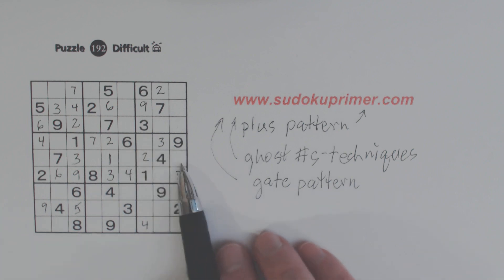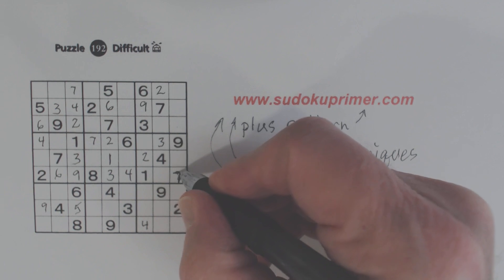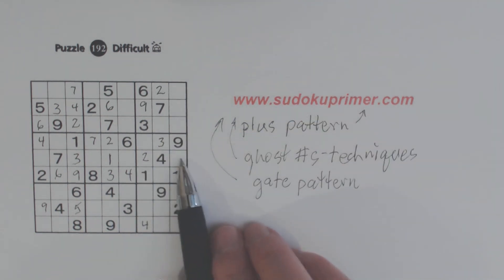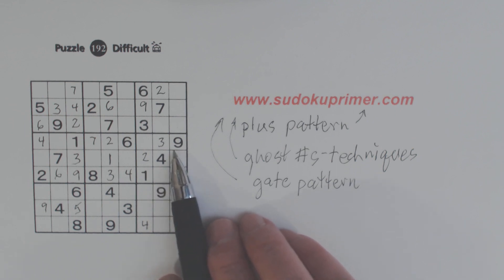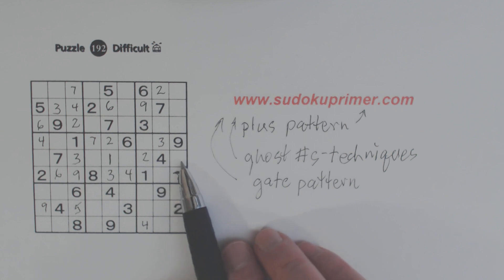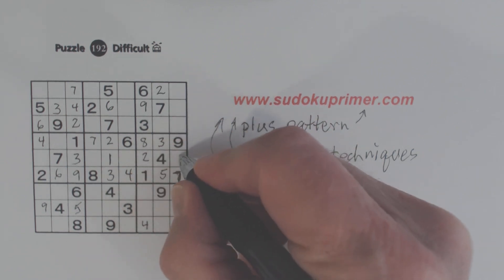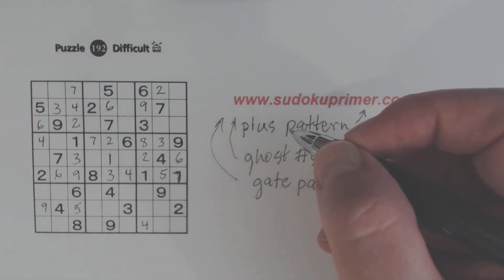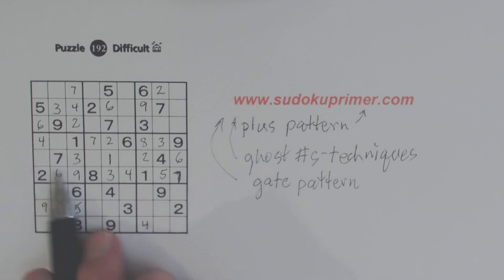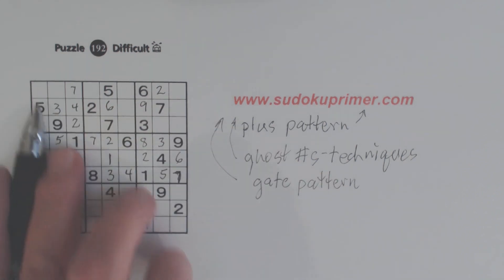Now we're only missing three numbers in box six — five, six, and eight are missing here. We've got ghost fives here, so we know that can't be a five. We've got a six there, so that's a six or an eight. There's a six and an eight there, so we can put in the five there, the eight there, and the six there. Now we're only missing two numbers in box four — five and eight — so we can fill those in. And because of that, we only have two numbers here and we can fill those in too.